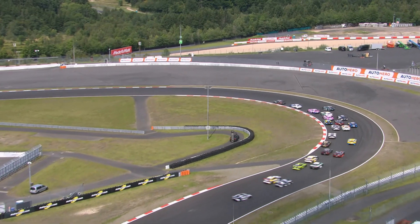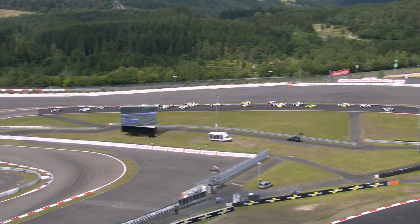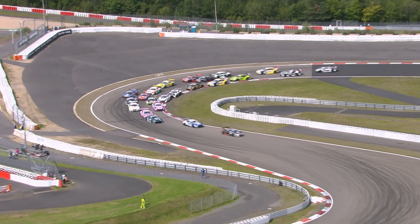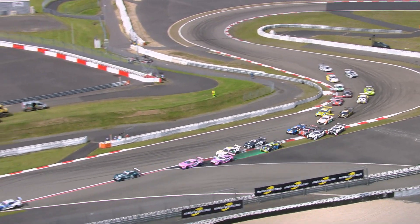Marco Wittmann, third on the grid and winner at Zolder, came under attack from the Mercedes of Luka Stoltz, a guest driver who moved up to third place with a terrific start. Max Scotts and Daniel Hunkadea also got past the BMW. At the head of the pack, coming into Turn 4, it was Kelvin van der Linde with a clean start.